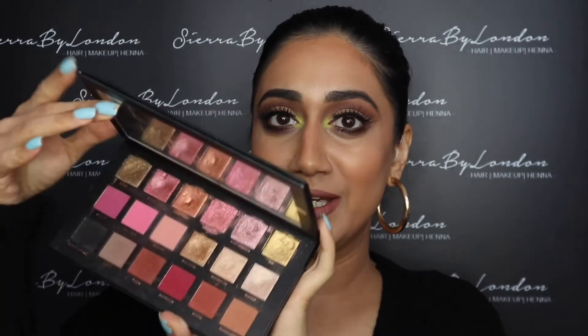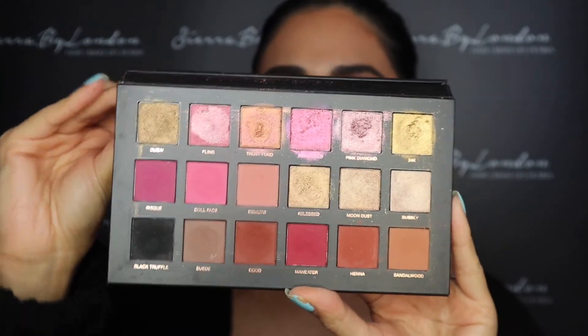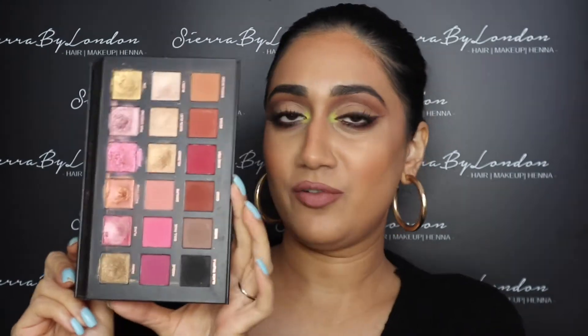Another all-time favorite is the Huda Beauty Rose Gold palette. This is more of a neutral palette compared to the Mercury Retrograde, but that's why I love it. You get a variety of colors. I was a bit indecisive about the glitters at first, but you need the tiniest amount — they are so pigmented. You can use your finger to apply them or spray your brush a little to apply the glitters on your eyes. This palette is great for brides and has great range for warm to darker skin tones. It also has a black in the palette, which is great because you always need a black eyeshadow.